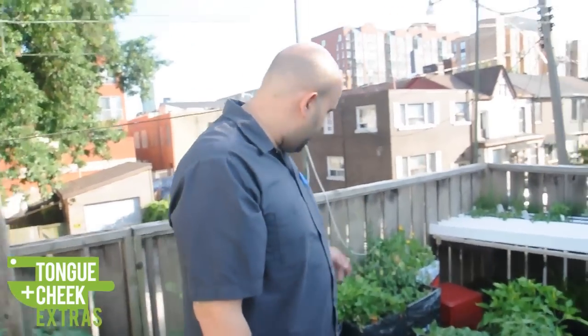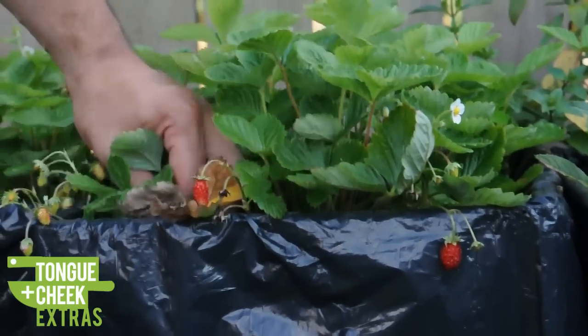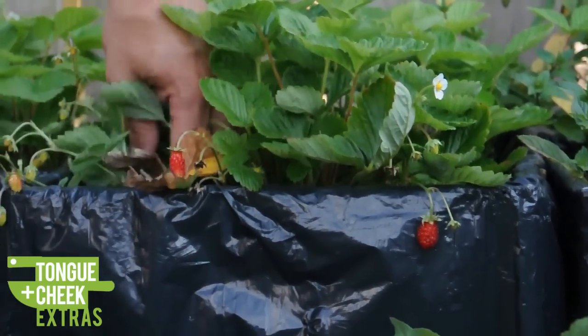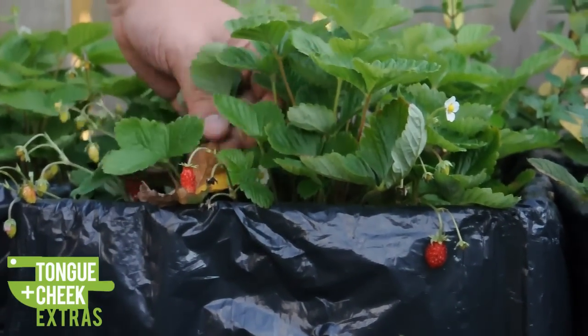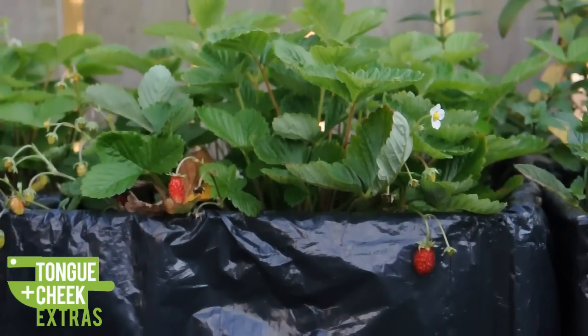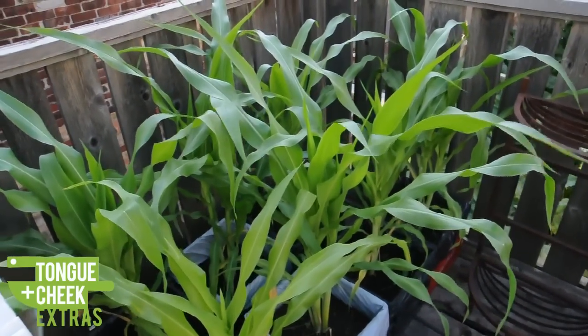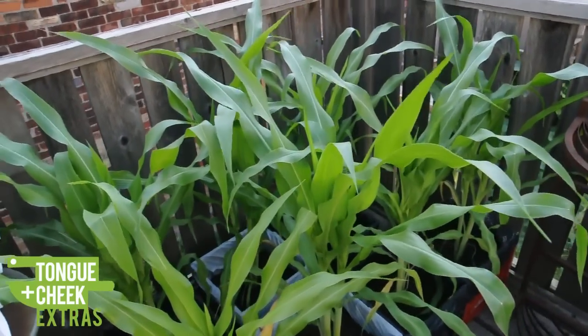And then our strawberries — we didn't expect to get any strawberries this season, but they started coming up really small and beautiful. We might not actually use them for the restaurant, but it's just exciting to come here in the morning, water the plants, pick a fresh berry that you grew yourself, and have a snack. And then our field of corn right behind you — that was purely accidental, but we're kind of rolling with it and we'll see what happens.